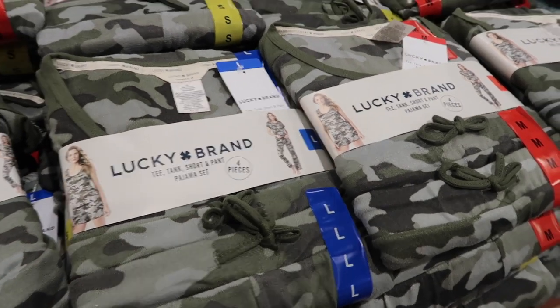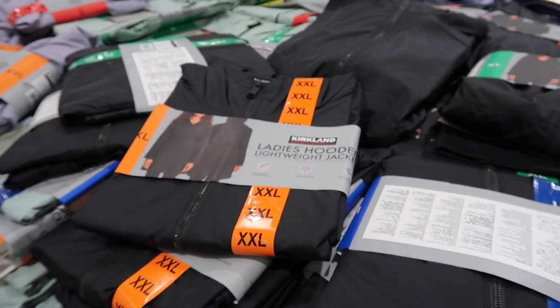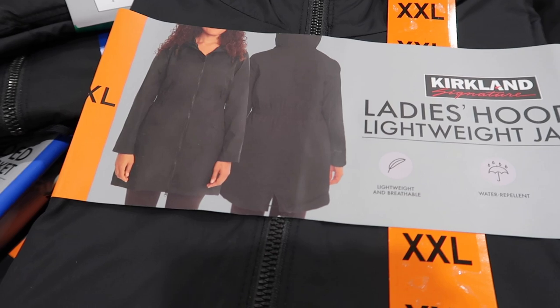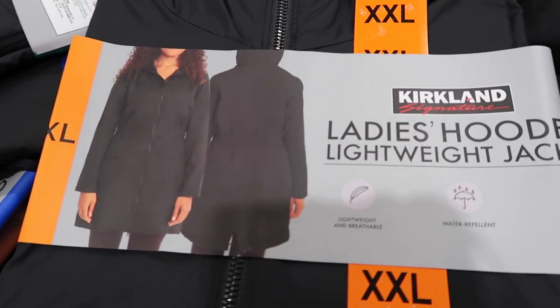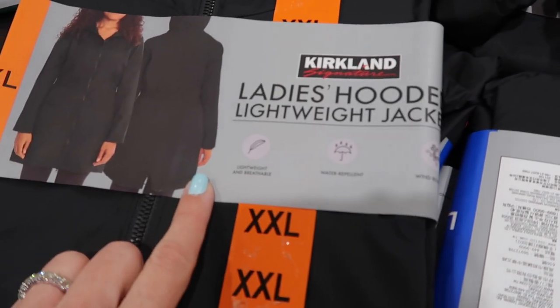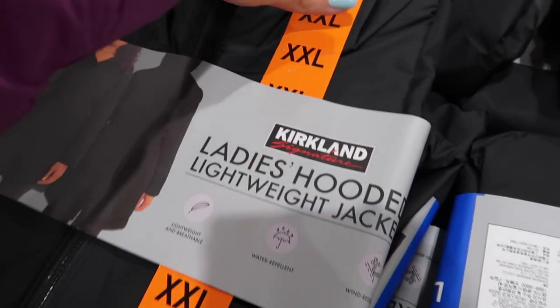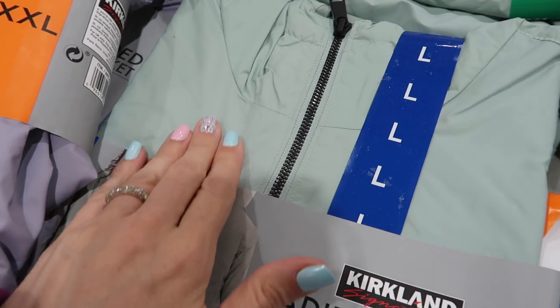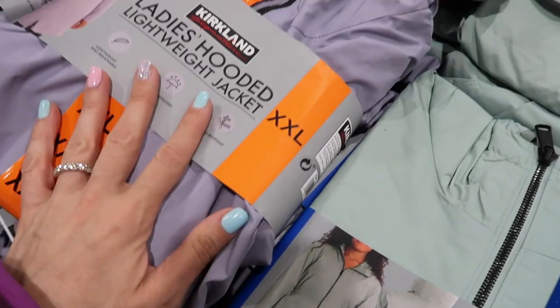Check out these four-piece Lucky Brand pajama sets — they're $9.97. So you're getting two sets of pajamas, essentially a set for five dollars. They have the shorts and tank and then the t-shirt and pants. I think this is a great buy — they're super super soft. They also have this pattern over here, a tie-dye one, and one in camo. They have these really cute jackets for $19.99 — they are water repellent, wind resistant, lightweight, and breathable. They feel really lightweight. They come in black, a really nice sagey green color, and a lavender color. I have a rain jacket I got from Costco probably 15 years ago and I still have it — it's amazing.